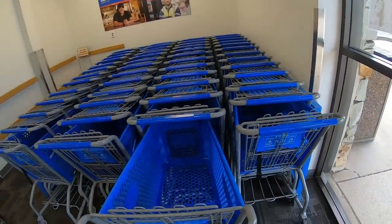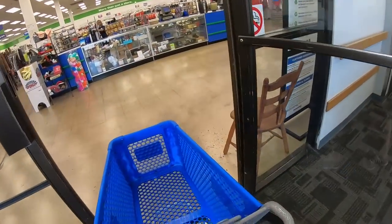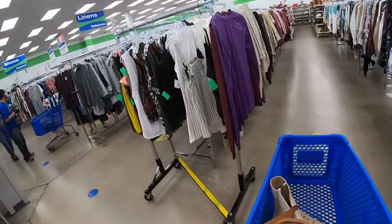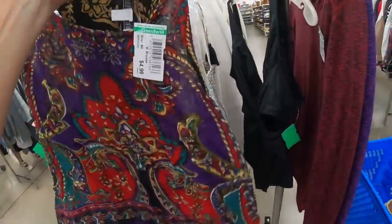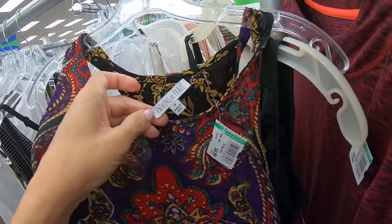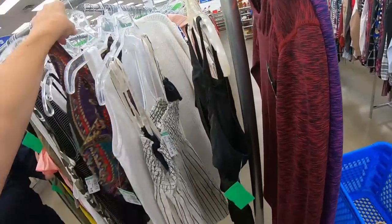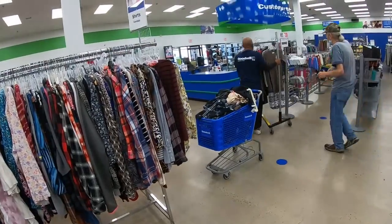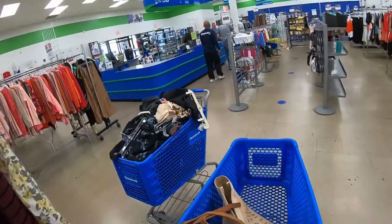Look at these carts all organized — they kind of look like new carts. I've never seen so many carts in this Goodwill. Good sign right off the bat that the clothing racks are being put out. New racks coming out — I wonder where they're going with those. I'm going to chase that rack and see if I can find something.